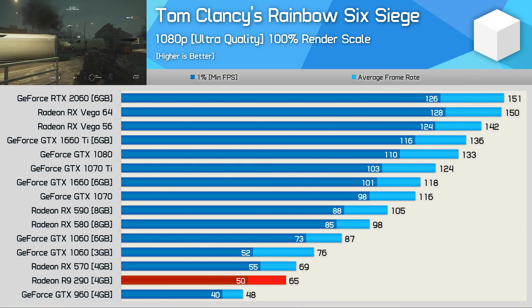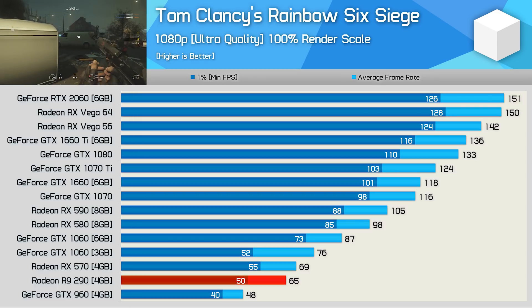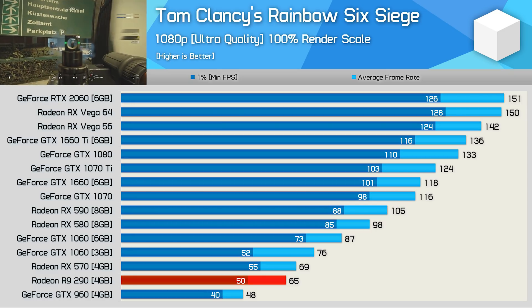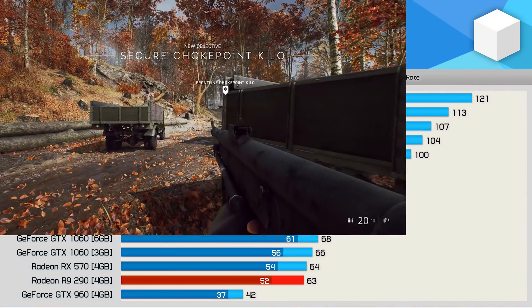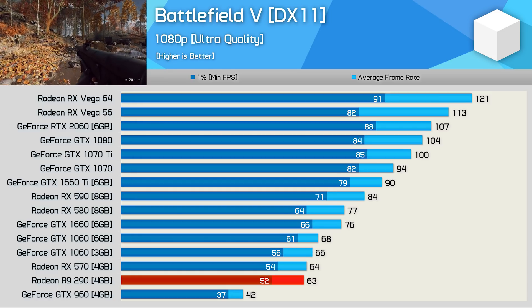The R9-290 was ever so slightly down on the RX-570 in Rainbow Six Siege. While it was able to deliver playable performance, for a smoother experience you'll want to turn down some quality settings — turning down something like the render scale with TAA enabled will solve the issue pretty easily. Battlefield 5 was also playable and roughly on par with the RX-570.